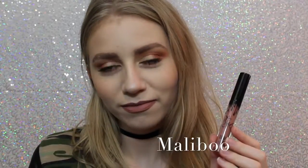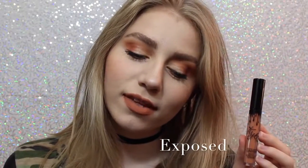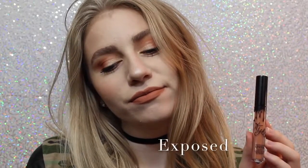So this first shade is Malibu. It's a really nice pinky brown that I feel like would work with a lot of skin tones. This personally wasn't the shade I thought it was going to be, but I still really like it. Next we have Exposed, which is what I actually wanted shade 22 to be when it first came out, so I'm so happy I have this shade. It's a beautiful, warm-toned, orange-y tan.